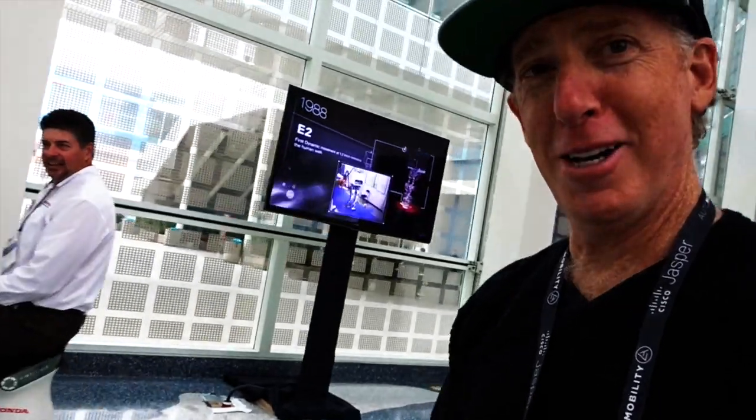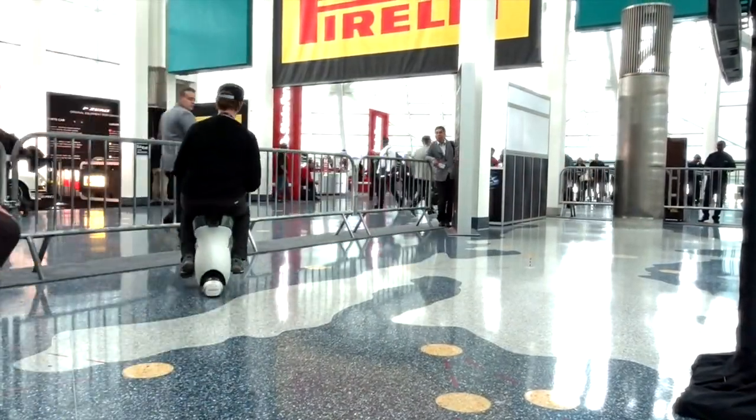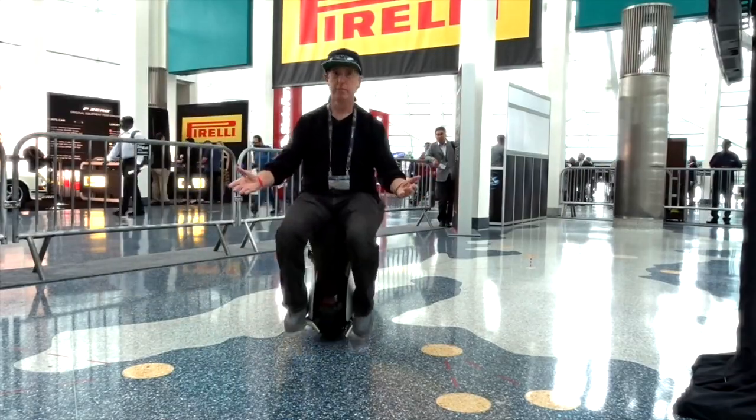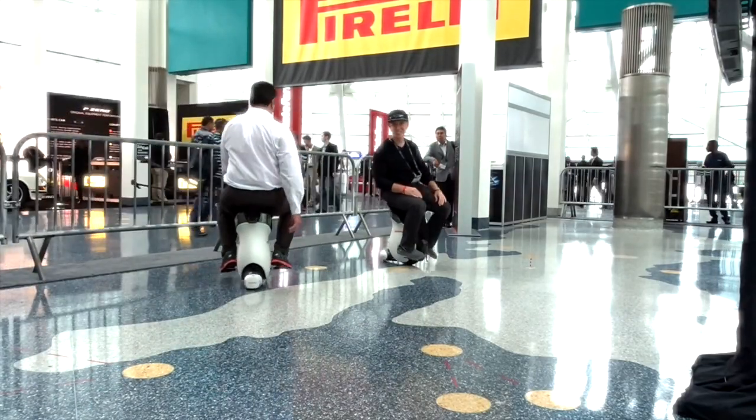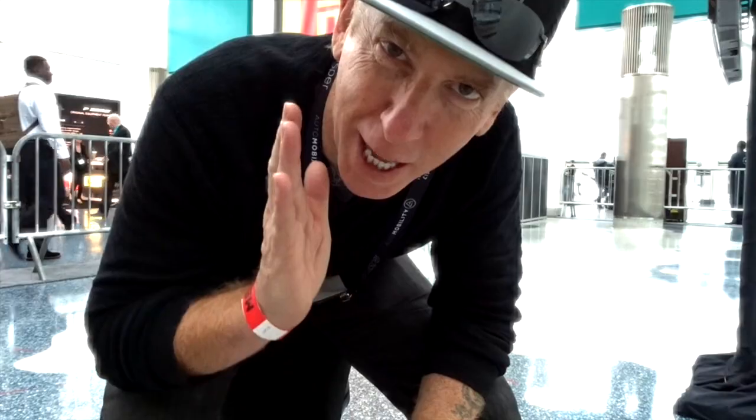There you go! Wow, this is pretty awesome — you kind of steer with your shoulders, lean forward, lean back. This is pretty easy, man. I could do this all day long. This is just ridiculous fun — I want one of these and I want it now. You're a natural! Well, I'm a surfer, maybe that helps.